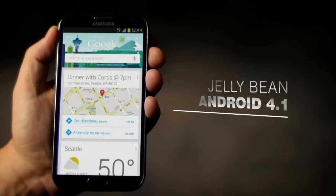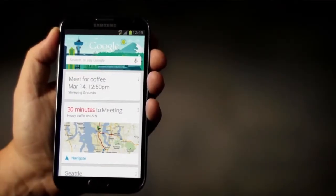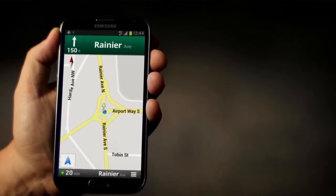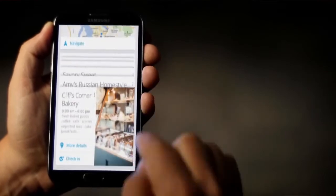Jelly Bean, the latest Android OS, brings some crazy next-level technology to the Note 2. Say I've got a meeting across town — Google Now can read my calendar and knows the traffic conditions. It will send me an alert to leave 10 minutes early and even provides me with an alternate route. Google Now already knows it's lunchtime and has restaurant recommendations lined up. This technology is awesome.